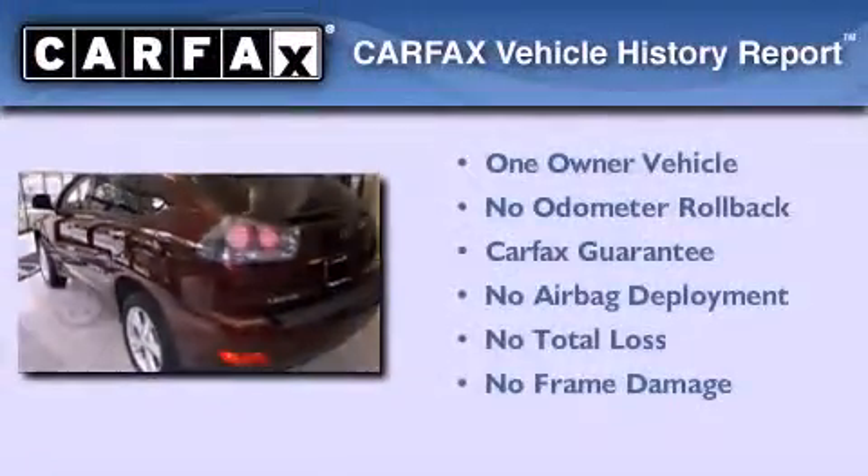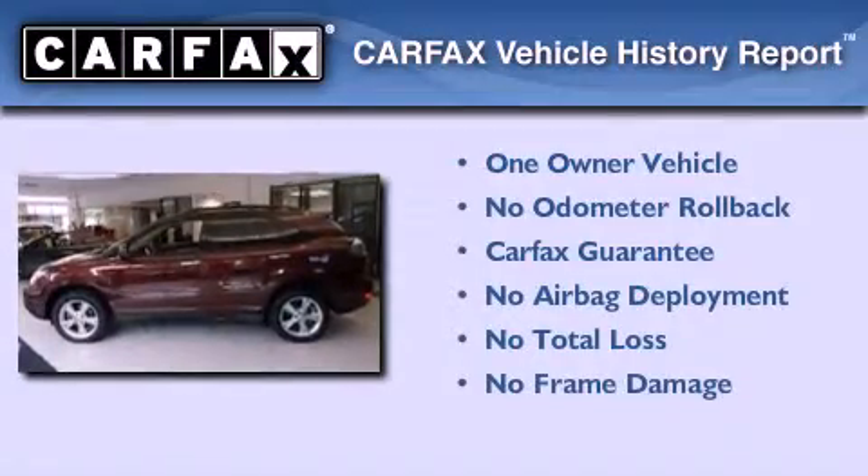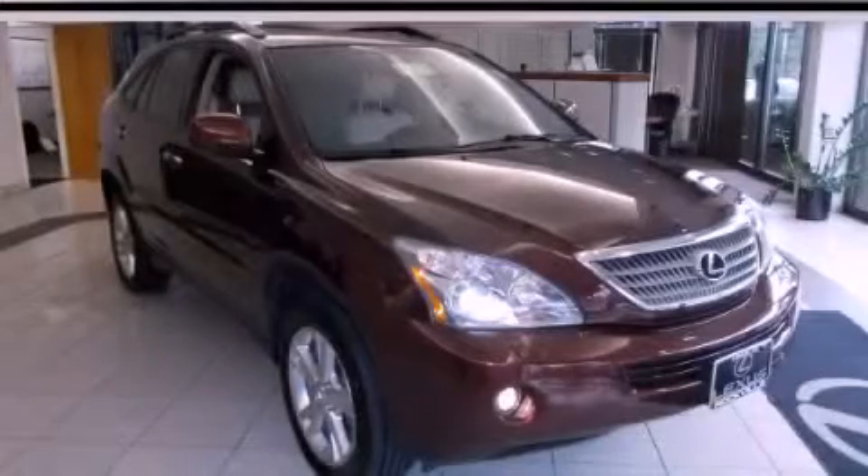This Lexus has had only one owner, and it qualifies for the Carfax Buy-Back Guarantee. Please call today to reserve this vehicle for a test drive.